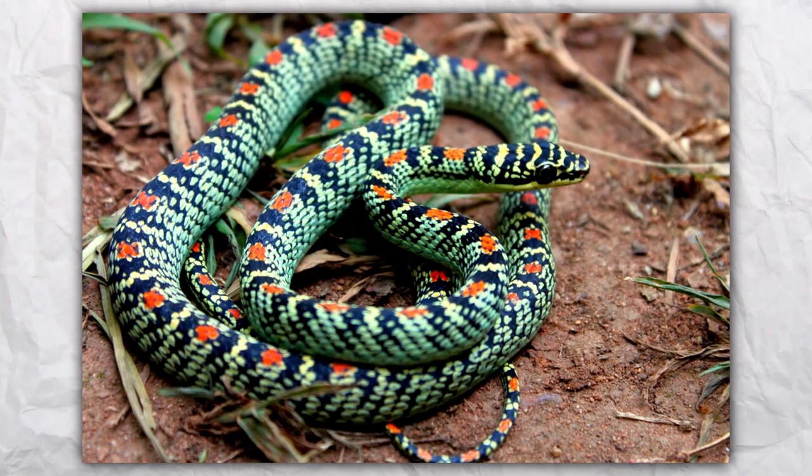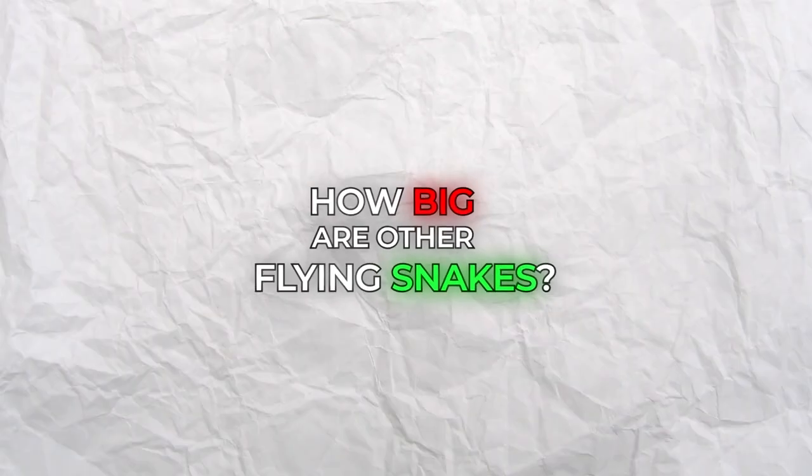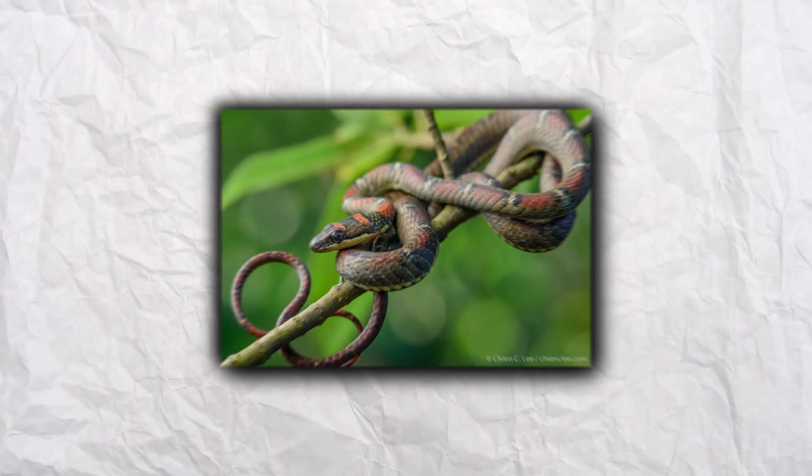The golden tree snake's favorite food is the tokay gecko, but they also eat lizards, frogs, rodents, birds, and bats. There are five different species of flying snakes: the golden tree snake, Molucan flying snake, Paradise tree snake, Sri Lankan flying snake, and Banded flying snake.